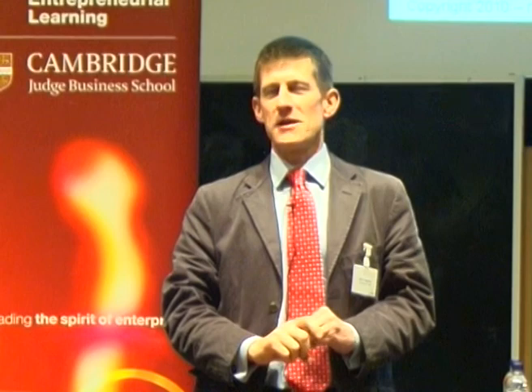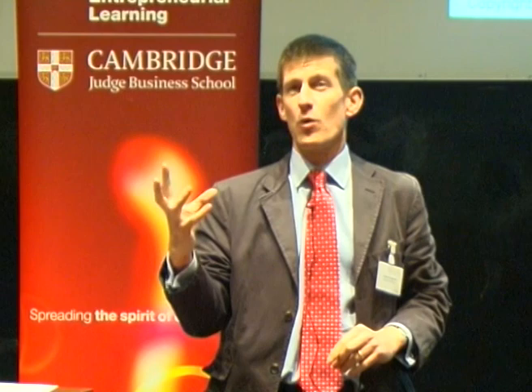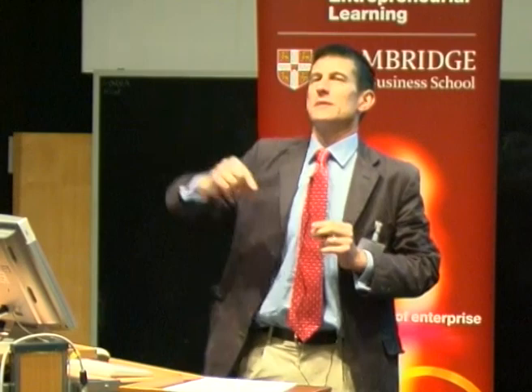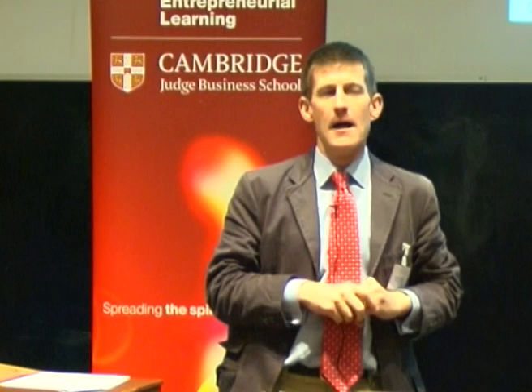A very dear colleague of mine once said there are more great ideas fused and discussed on a Friday night in most of the pubs in Cambridge than you'll ever see come to light. The reason isn't that there aren't enough big ideas — it's because we haven't gathered resources in a very structured way to enable those big ideas to actually realise value. I'm going to go through the pattern that we followed at Breathing Buildings. There is some logic to the order, but it's not necessarily the only order in which you should pursue your business idea.